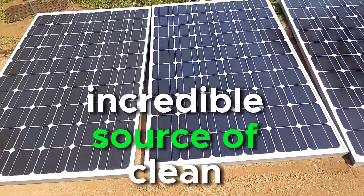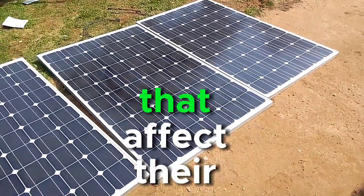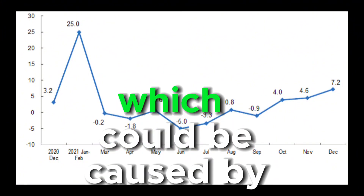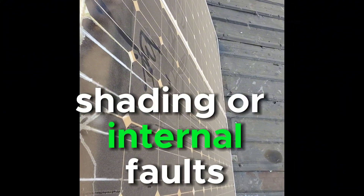Solar panels are an incredible source of clean energy, but like any technology, they can encounter issues that affect their performance. One unmistakable sign of a bad solar panel is a decrease in power output, which could be caused by factors like dirt accumulation, shading, or internal faults.